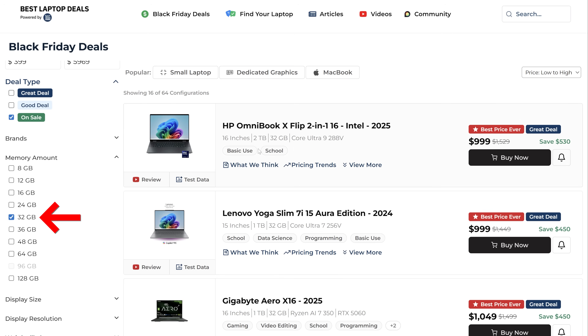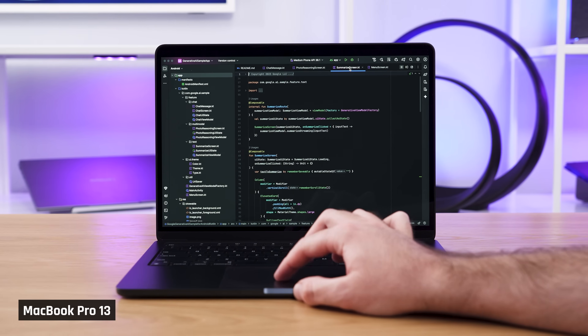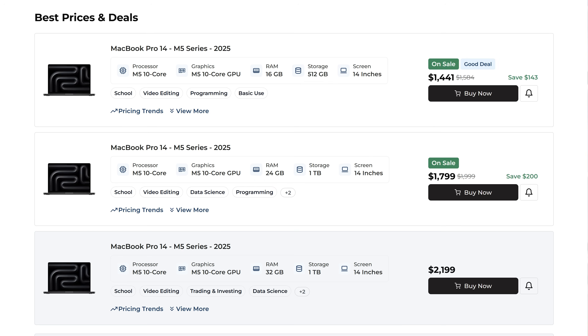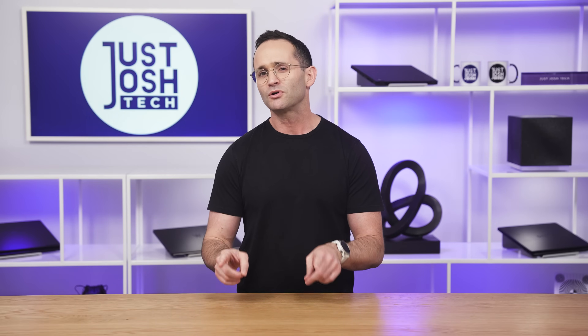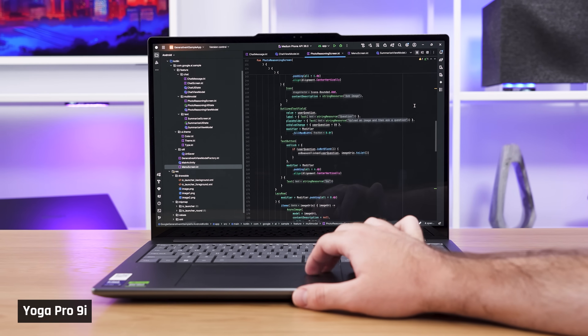Memory should be 32GB. Programmers run more applications at the same time than regular users, and the apps you're coding themselves consume memory when you test them. If you're going for Apple, many MacBook Pros come with 24GB. Even though I prefer 32GB, most devs will be totally fine with that — unless you're running virtual machines or a lot of containers, as they can chew up a lot of memory.